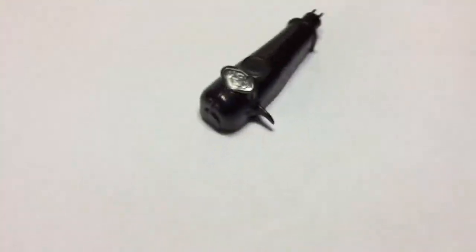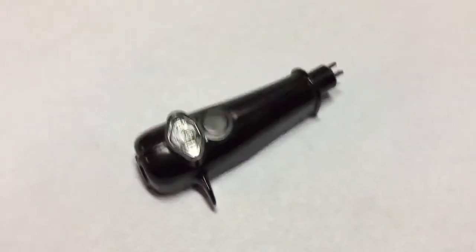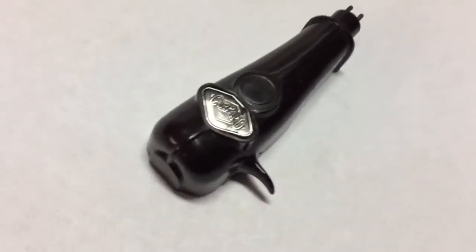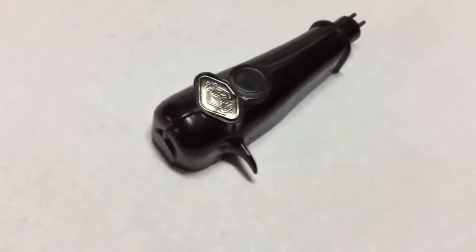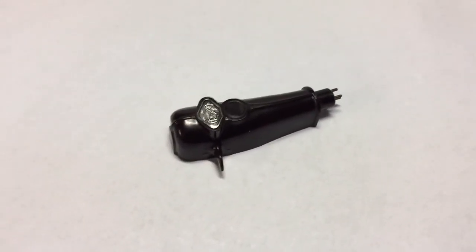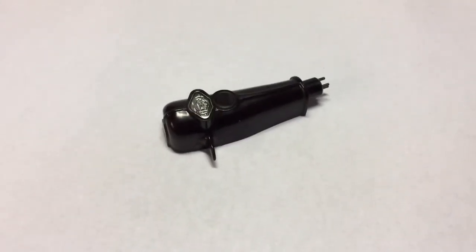This is another Garrard turntable head shell — kind of an embossed piece of metal foil. This is just a mono late-'50s Garrard turntable head shell, and this sold for $25.